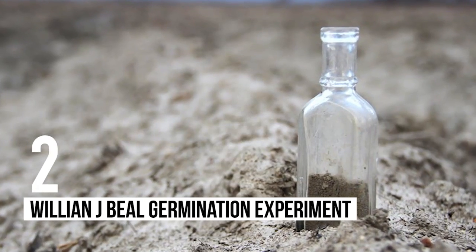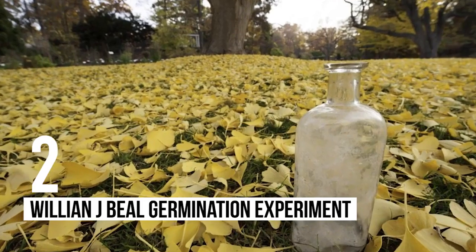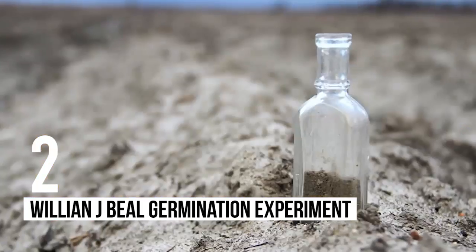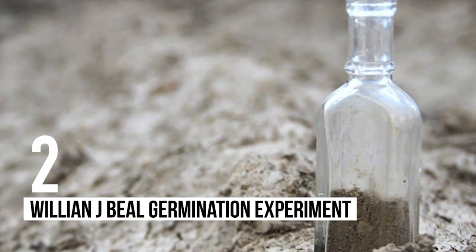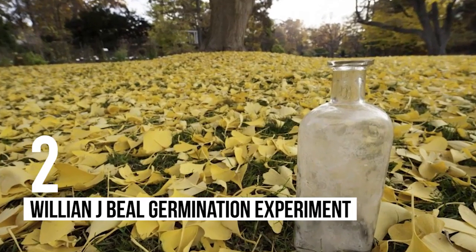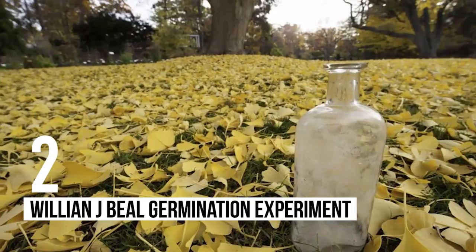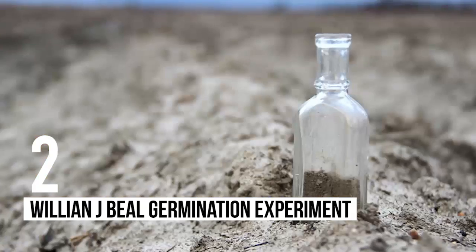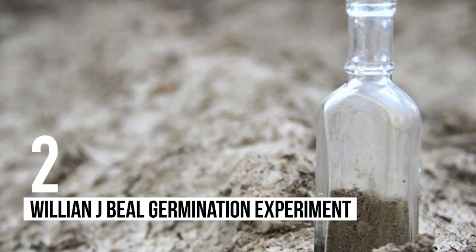Number 2: William James Beale Germination Experiment. This is not exactly the type of technology experiment, but it is survival science, and it has been running for an extraordinarily long time. The William James Beale Germination Experiment is a study investigating how long seeds can remain dormant and still germinate when planted. Every 20 years, a buried bottle of seeds is taken out and the seeds planted to see if any grow, with the experiment set to last until 2100.